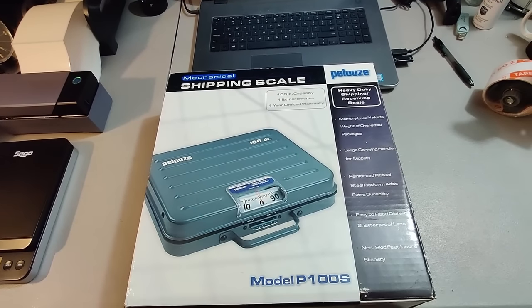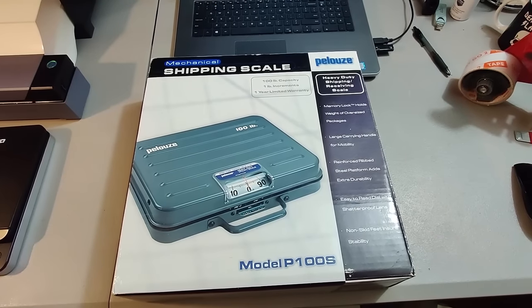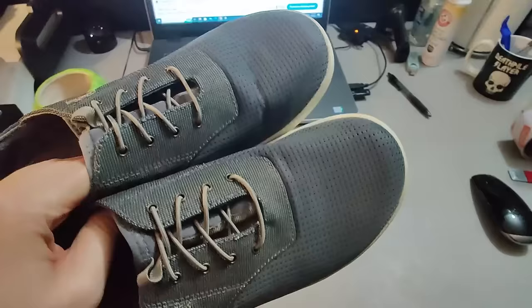Picked up this scale at Goodwill for $10, ended up selling it for $40 plus shipping, and it took less than a month to sell. Here's a pair of Okaiai shoes I got at a garage sale for $5 in great condition — sold them for $30 plus shipping, took about two months to sell.